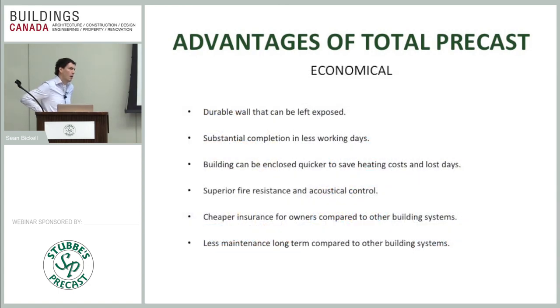Total precast is also economical for several other reasons. Concrete is durable and can be left exposed — we've done student residences with exposed concrete corridors because owners know students will mark up drywall, whereas concrete is clean and durable. Faster substantial completion means fewer days on a construction loan, so owners start generating revenue sooner and pay less interest. The building can also be enclosed quicker, saving on heating costs, which is a pure loss during construction. Many builders try to avoid constructing through winter to avoid blowing their budget on heating.